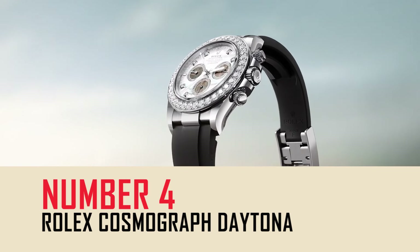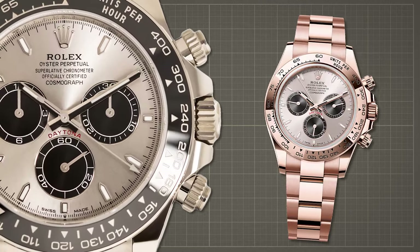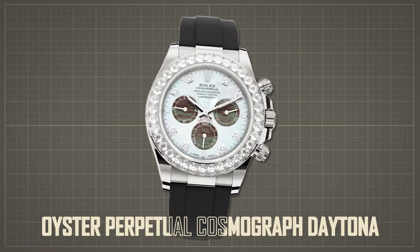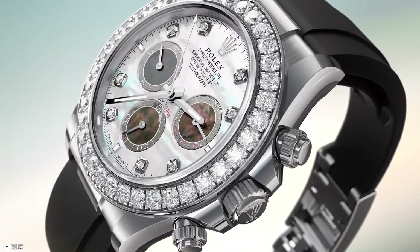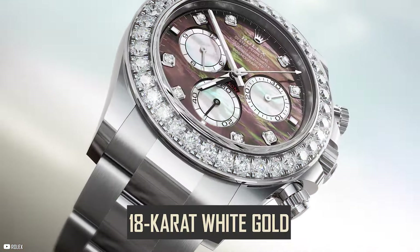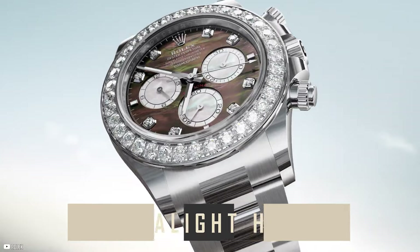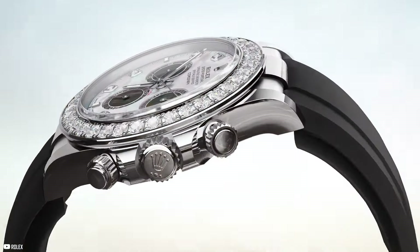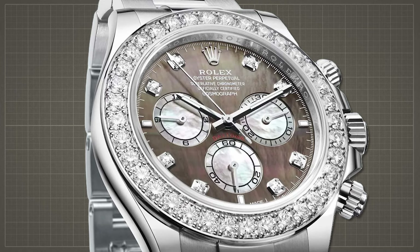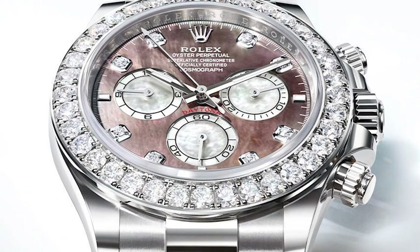In the world of horology, reinterpretations of classics can be both faithful and bold, as demonstrated by Rolex's latest offering, the Oyster Perpetual Cosmograph Daytona. Rolex's new iterations infuse classic design elements with bold contemporary flair. Crafted in 18-karat white gold, these timepieces feature exquisite mother-of-pearl dials adorned with eight diamonds and three Chromalight hour markers, creating a mesmerizing play of light and color. What sets these models apart is the unique combination of mother-of-pearl colors.